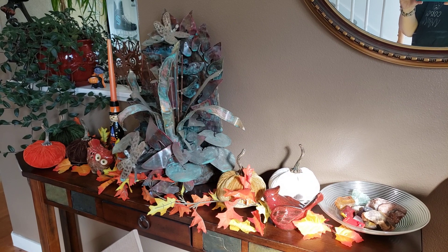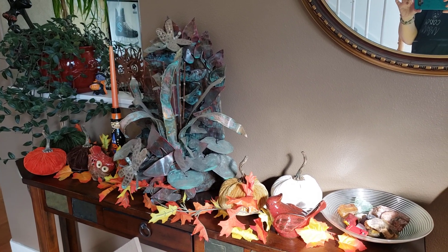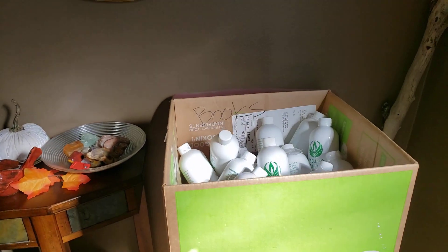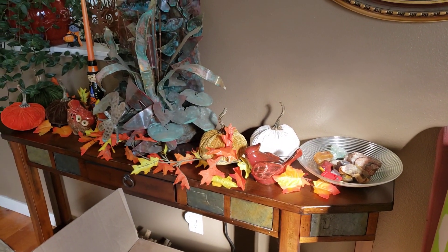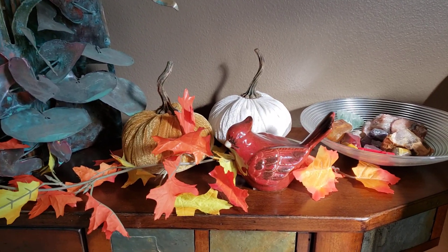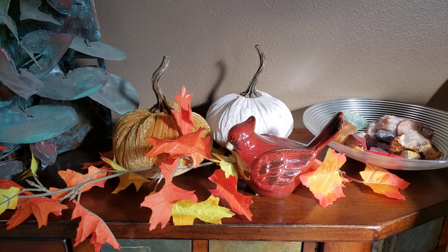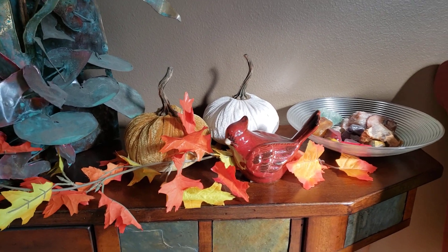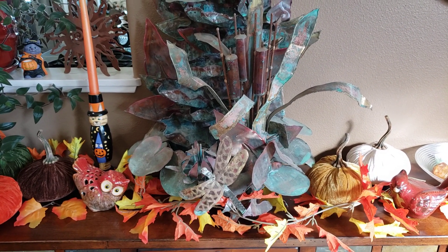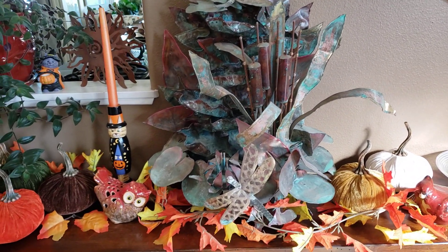This is my entryway. I'm not going to show the whole thing because my husband is in the process of organizing and trying to sell a bunch of his candle stuff, so it's kind of a mess right now. Here are some of my decorations — velvet pumpkins, my red cardinal which I actually keep out all year long, and a metal fountain we got on one of our anniversary trips. It doesn't have water in it right now but it does sometimes.